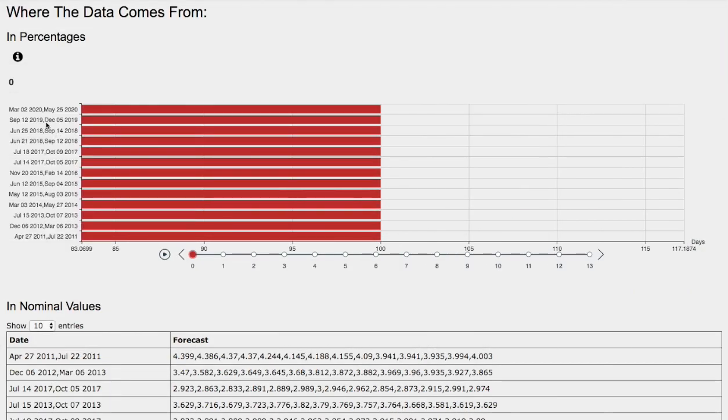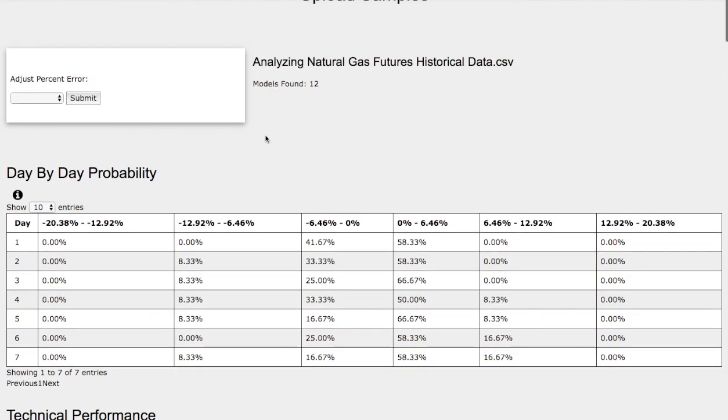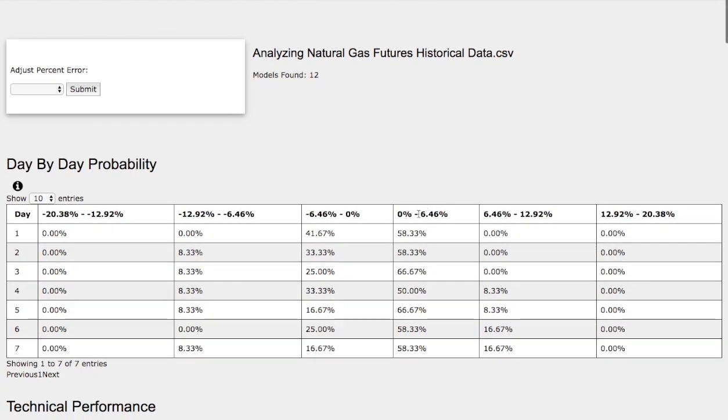So let's now examine the day-by-day probability model. These models are now available in the link below, so do check it out. As we progress to the 7th day, we have a 58% chance for natural gas to climb higher between 0 to 6.5%. On the extreme case, we have a 17% chance for natural gas to climb higher between 6.5% to 13%. On the other hand, to the downside, we have a 17% chance for natural gas to fall between 0 to negative 6.5%, and on the extreme case to the downside, an 8% chance for natural gas to fall between negative 6.5% to negative 13%.